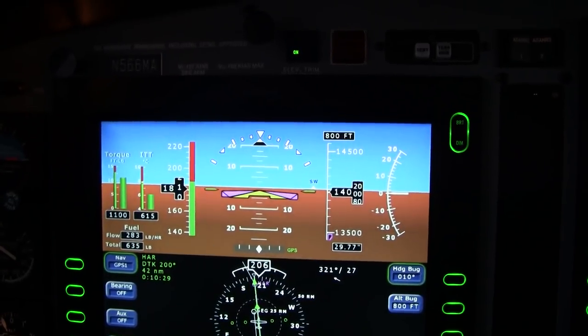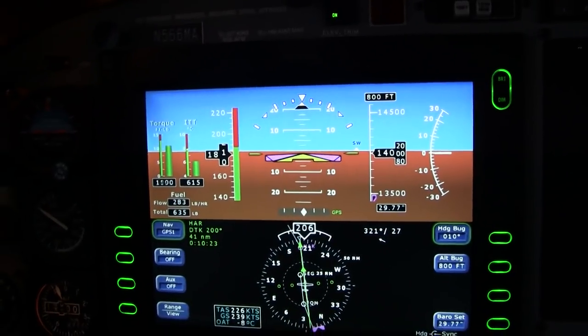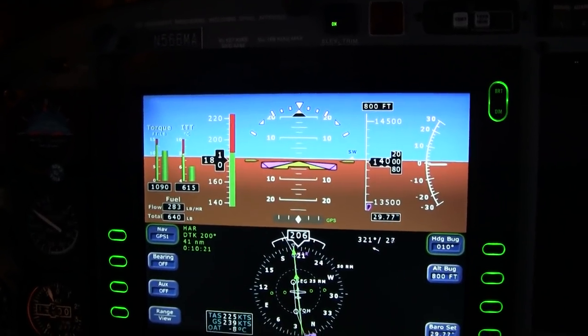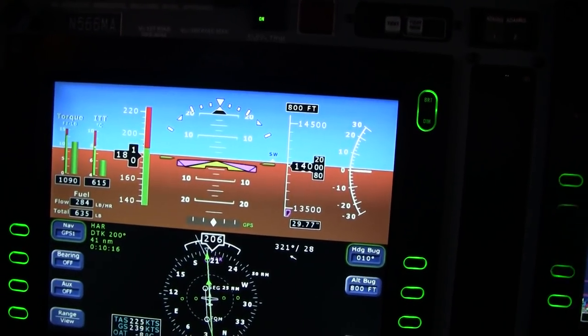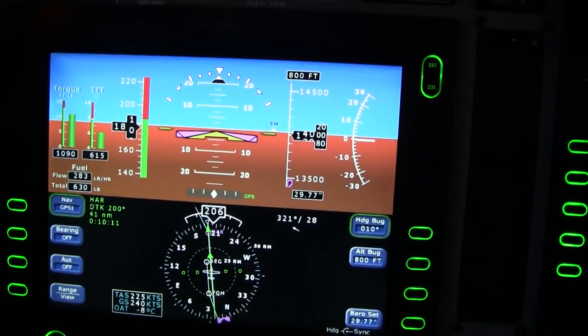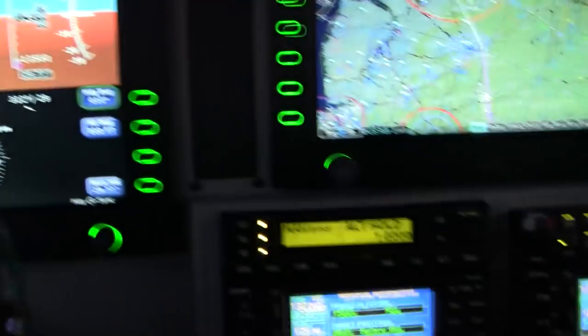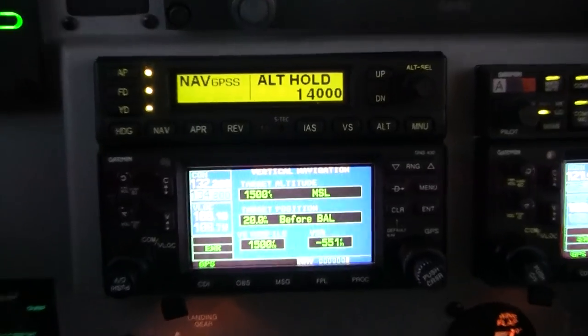Good training is really what it takes. 566 Mike Alpha, contact New York 132.2. 322, 6 Mike Alpha, so long. Radios here. At 322.